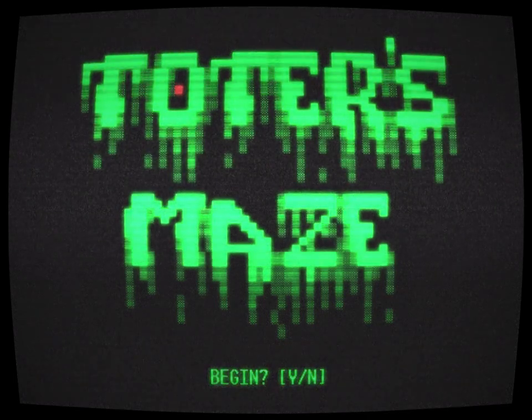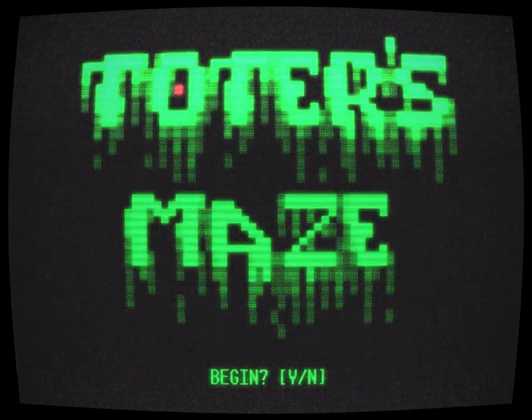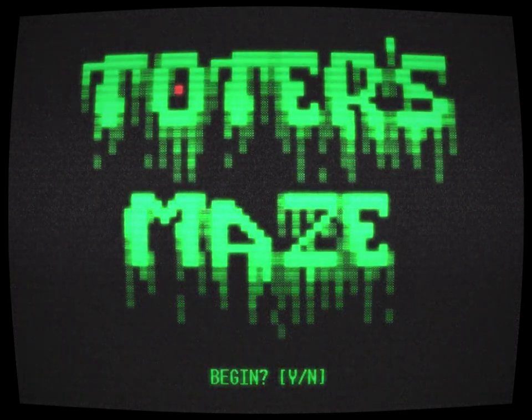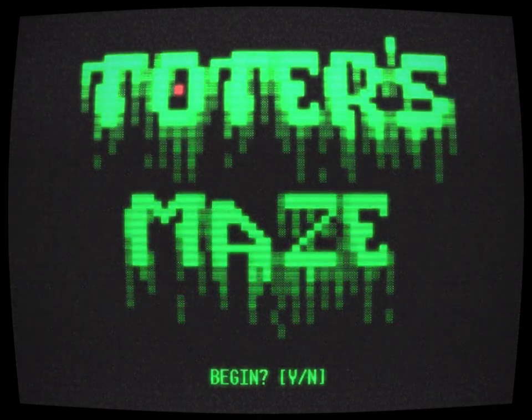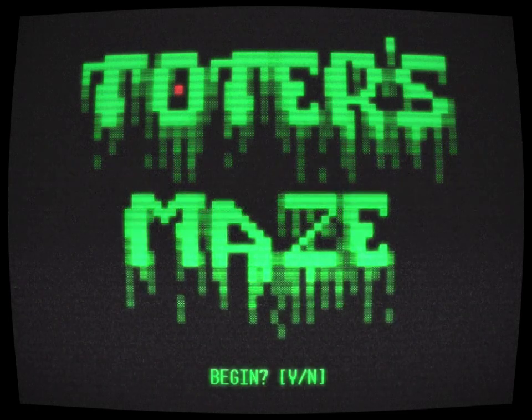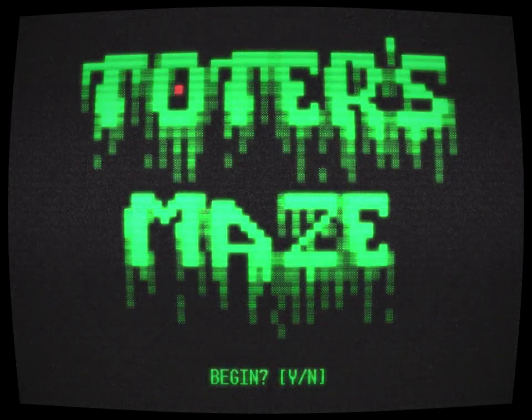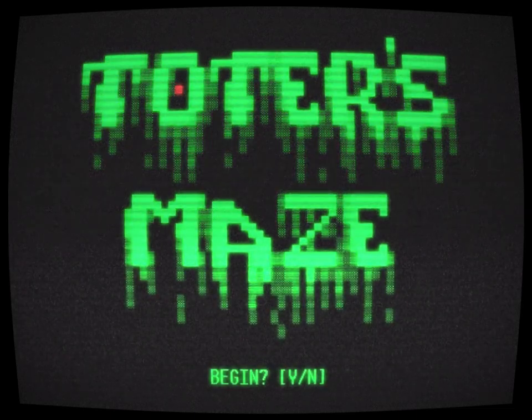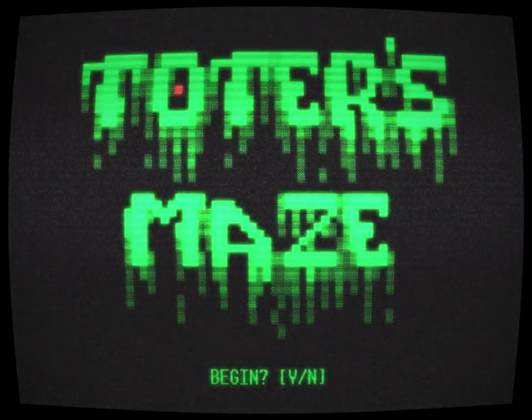There aren't a lot of advantages to being the sole teaching assistant in a small computer science department, except that once in a while the professors are nice enough to unload a bunch of old tech on you for free. Maybe they're cleaning out their offices for the first time in decades, and have a few Macintosh classics that would otherwise end up in a dumpster.